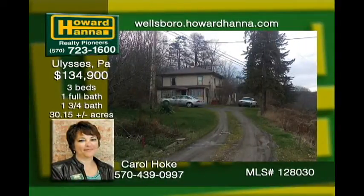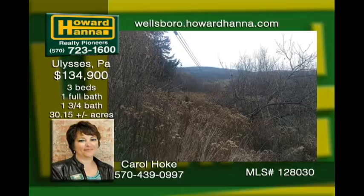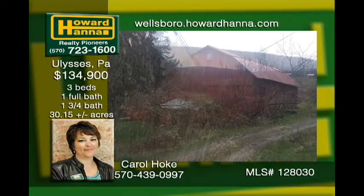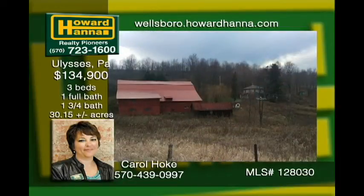This 30-plus acre farm sits just off Route 49. The home has had a newer 200 amp service installed and 50% of the OGMs are being transferred. The kitchen and a large dining room with some work would make for great entertaining. The wood stove in the living room warms the home into a cozy place to spend your days and nights. The barn woodworking shop is in good shape and can easily be a working barn again.